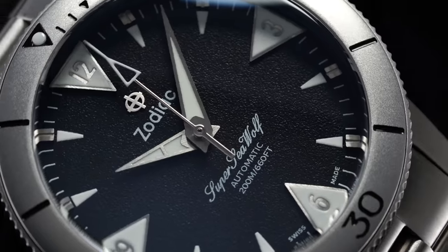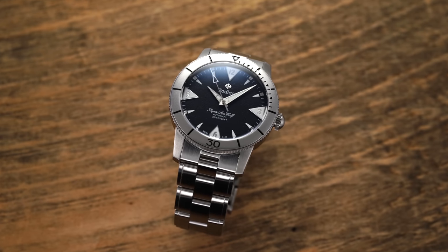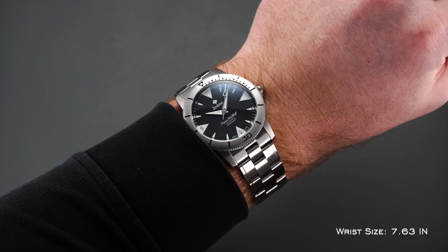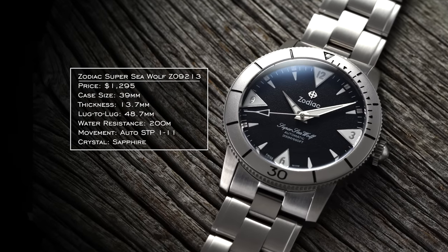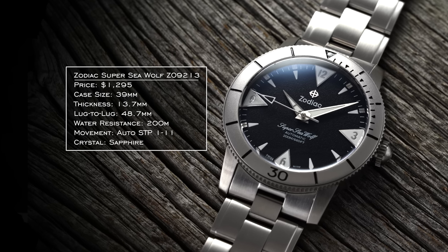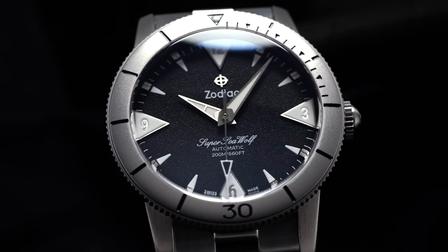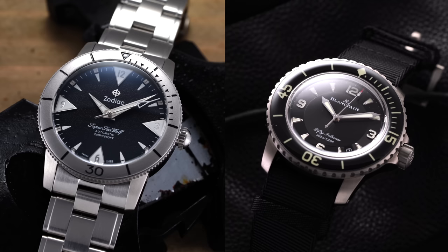The Zodiac Seawolf became beloved in the 1960s and 70s, partly due to its availability at PXs during the Vietnam War. The watch we're looking at is the Zodiac Super Seawolf reference Z09213 — a newer reference that goes back to the original 1953 design with a simple, non-colorful format. It comes in just south of $1,300, with 39mm case, 48mm lug-to-lug, an automatic STP movement, sapphire crystal, and Swiss made construction. I think it complements the Blancpain 50 Fathoms quite well.